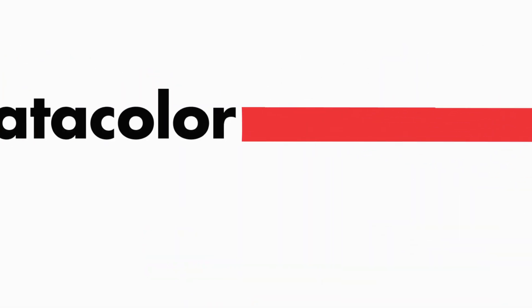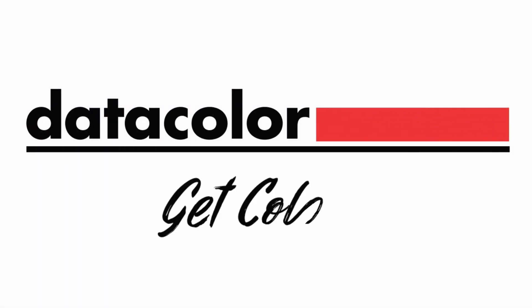It's time to get color right. Learn more at datacolor.com/Spectral55.